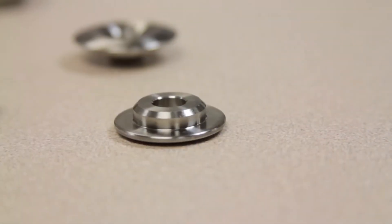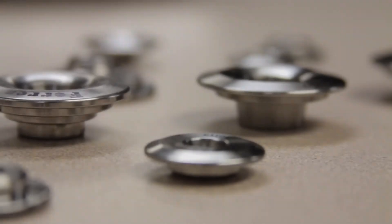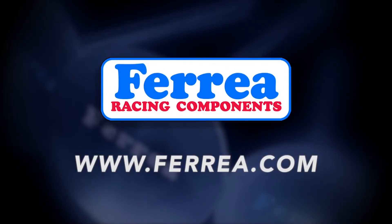We also offer custom manufactured production runs capable of meeting your specifications. To learn more, visit www.ferrea.com or contact a tech representative.